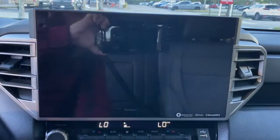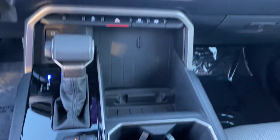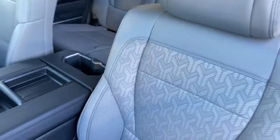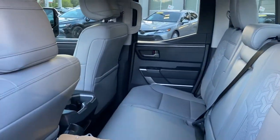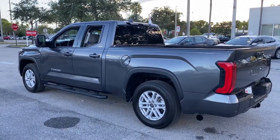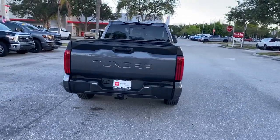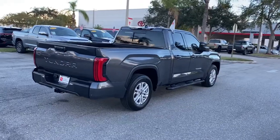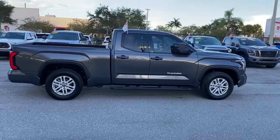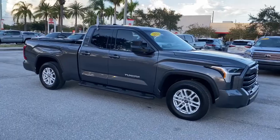Don't miss the opportunity to enhance your driving pleasure while you take advantage of the latest advances in efficiency. Our team will give you an outstanding test drive experience. Thank you.